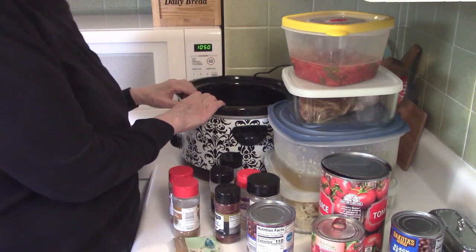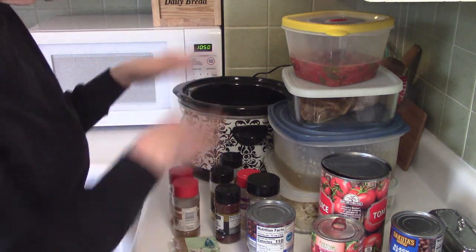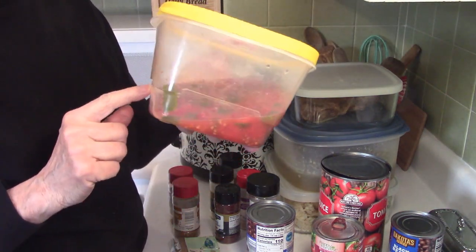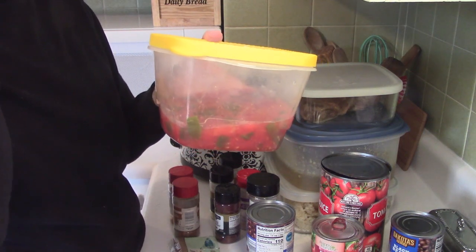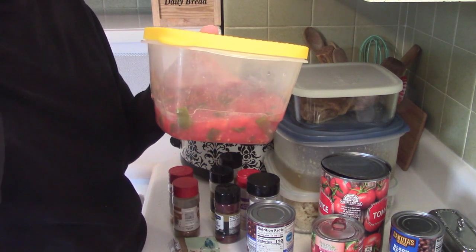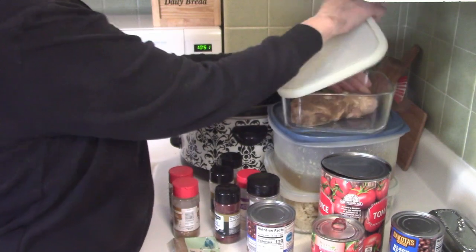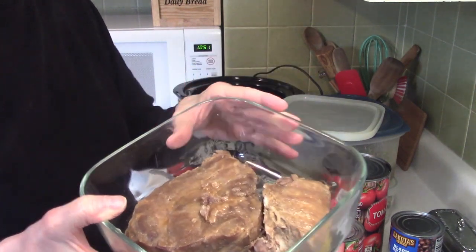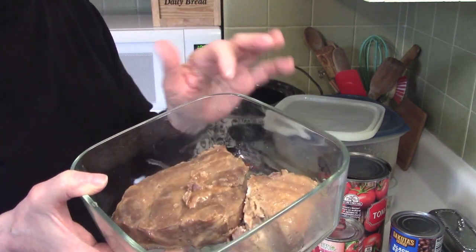I'm going to use my smaller crockpot since it's just me. I found some tomatoes, peppers, and onions in the back of my freezer — leftovers from my garden, the last of what I had. Those are going in the soup. I also have some leftover pork roast. Not all of it is going in — I'm saving some because I see a nice barbecue pork sandwich in my future.